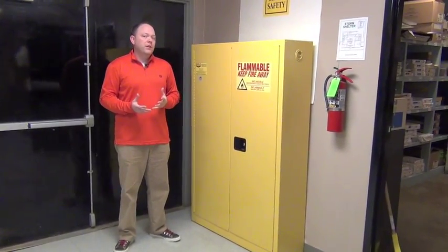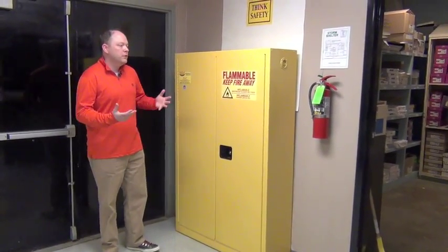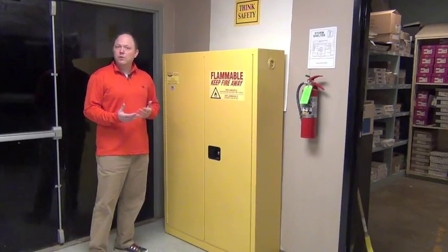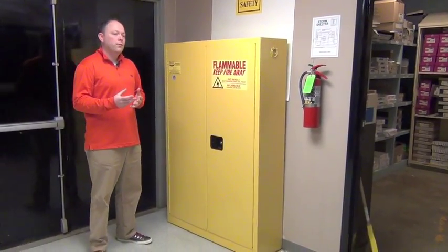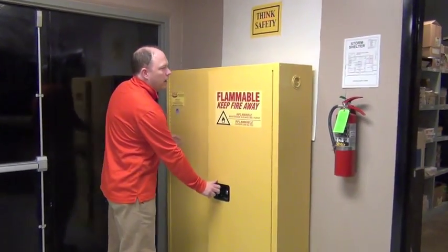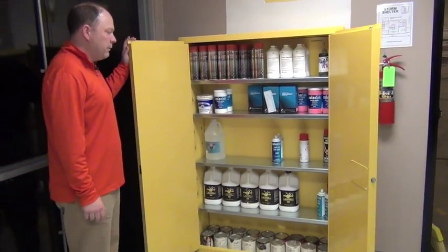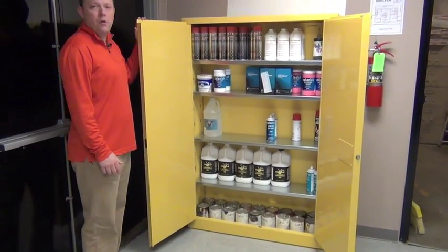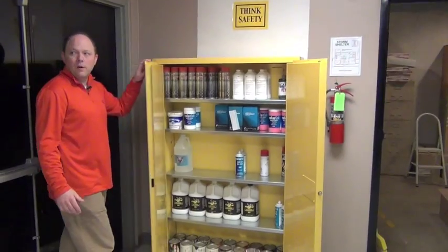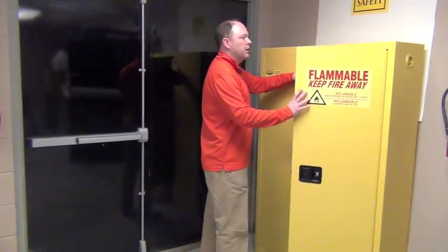Another thing that we deal with in the graphic arts department are potentially flammable chemicals — adhesives, padding compounds. We don't deal so much with inks anymore, mostly toner which is not as flammable. But we still have proper containers for items that could be flammable, could combust, or contain odors. We have several cabinets here to hold these items, clearly marked.